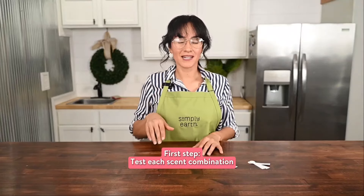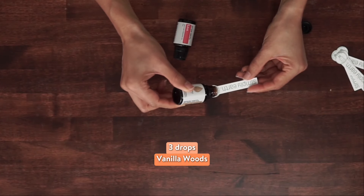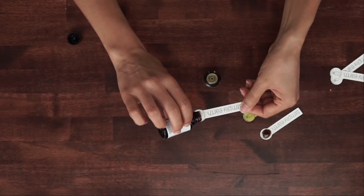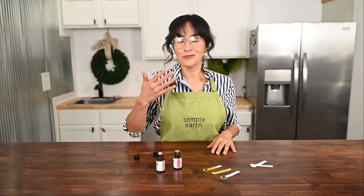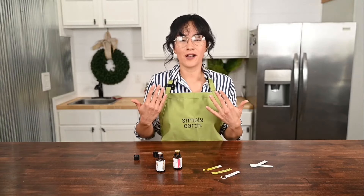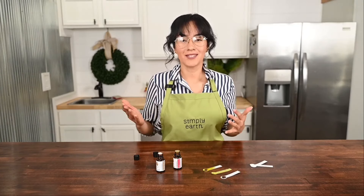First, test each scent combination. I'm going to put three drops of vanilla woods on my first test strip and five drops of lava on my second strip. On the last one I'm going to do one drop of vanilla woods and four drops of lava. I love the way these smell so this is what I'm going to base my perfumes off of. Feel free to get creative and play with scent combinations — these are the same ones from the recipe in the kit.